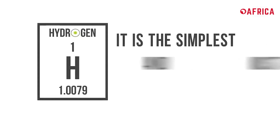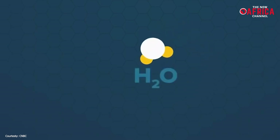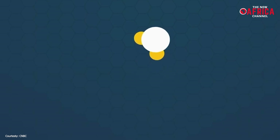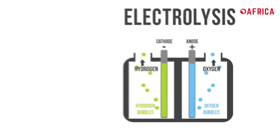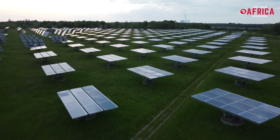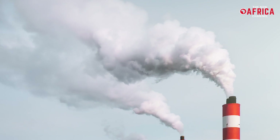Hydrogen is the universe's most abundant element, but here on Earth it doesn't appear pure in nature and requires energy to separate. The most common technique is to extract hydrogen from water, which is two parts hydrogen and one part oxygen. This technology is based on the generation of hydrogen — a universal, light, and highly reactive fuel — through a chemical process known as electrolysis. This method uses an electrical current to separate the hydrogen from the oxygen in water. If this electricity is obtained from renewable sources, energy is produced without emitting carbon dioxide into the atmosphere.